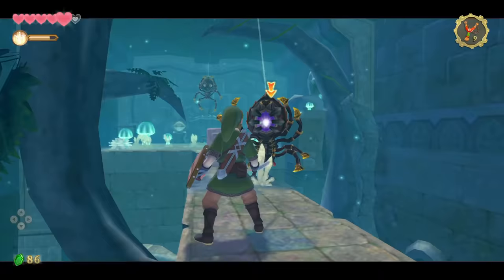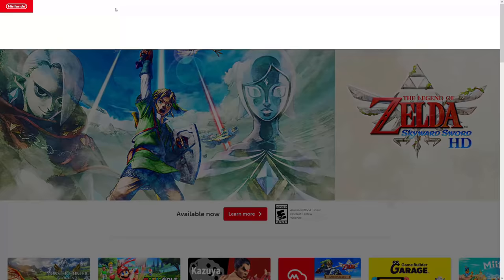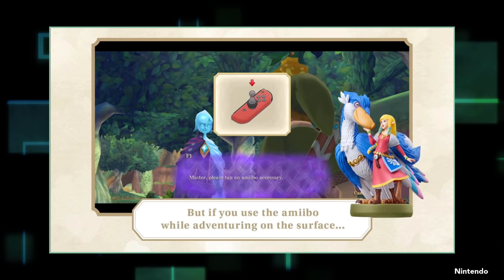And on top of that it costs $60, which is not only more than the previous remasters but $10 more than the original game itself, and $40 more than the Wii U version, which is still for sale. If you search Skyward Sword on Nintendo.com, you end up with these juxtaposed price tags, and it's not exactly a win for the HD version.